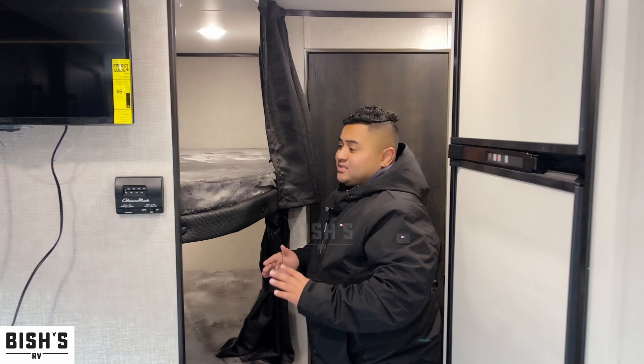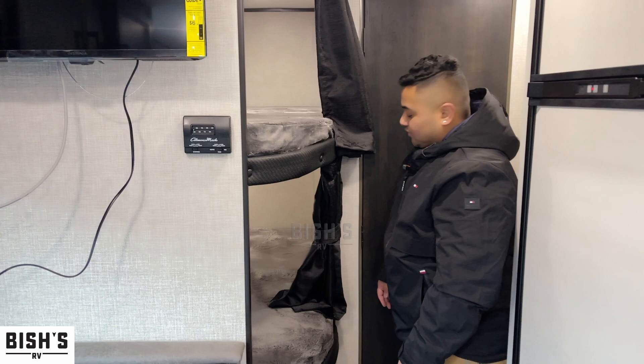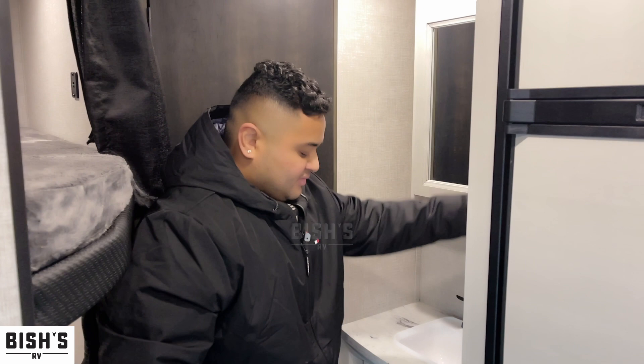To the back here we got the bunk beds — these are the wide bunks. Each one has a window, a light, and even a blackout shade for more privacy. They even have ducts up there so the air flows right through this unit pretty easily.